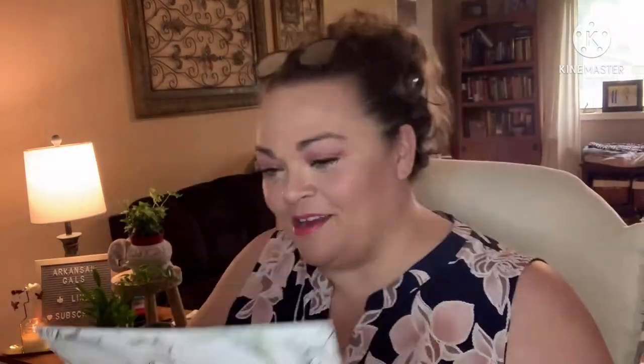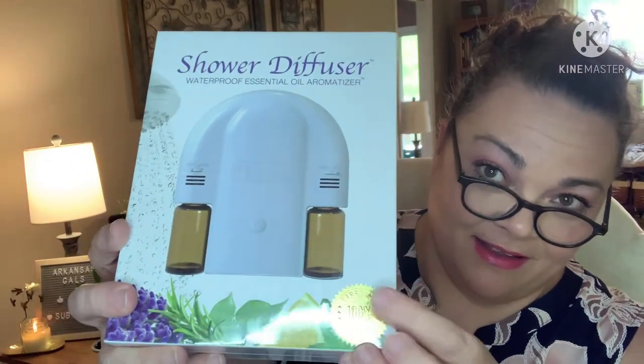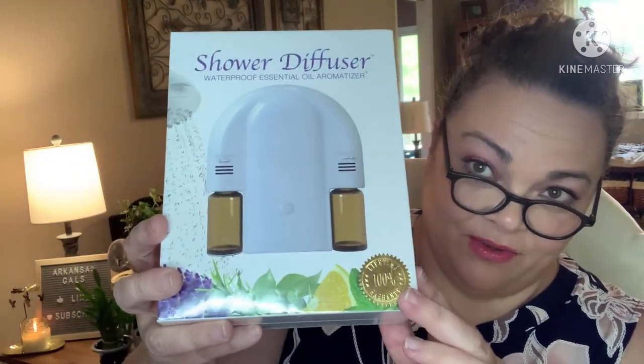There's our product card — Bombay and Cedar: relax, heal, cleanse. The first thing I'm seeing and pulling out is the shower diffuser, a waterproof essential oil aromatizer. You put your essential oils in here and it diffuses them into the air. You can mount this in the shower — and this was one of my choices, this is what I picked.